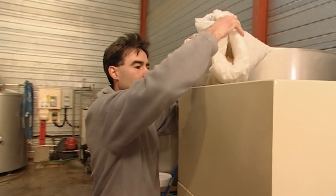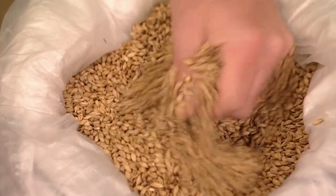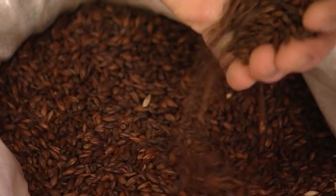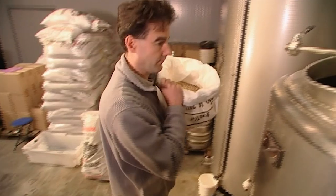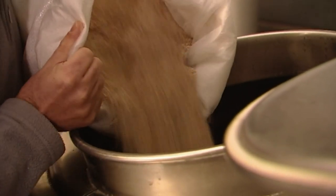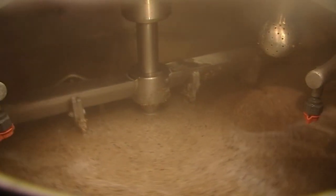The brewing process begins with malt. Using malt roasted for varying levels of time will produce different types of beer — light and dark, for example. The ground malt is boiled, causing the starches within it to break down into sugars, a vital part of the fermentation process.